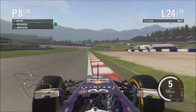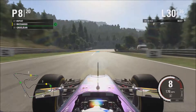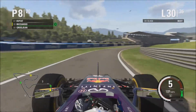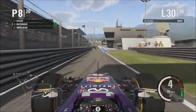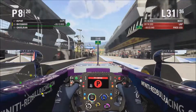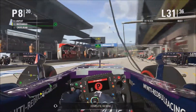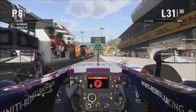Räikkönen's taken the lead. You need to pit in this lap.